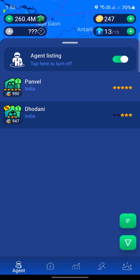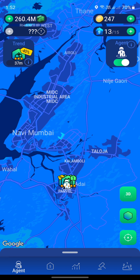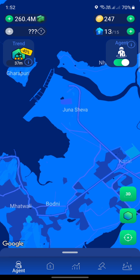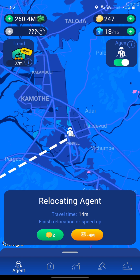Since the property we're interested in right now is only $173 million but we already previously found a $200 million worth property, I'm going to skip this one and look for more. Perhaps I can find one in this area here. Let me click confirm and I'll be back in a few minutes after watching the ads.